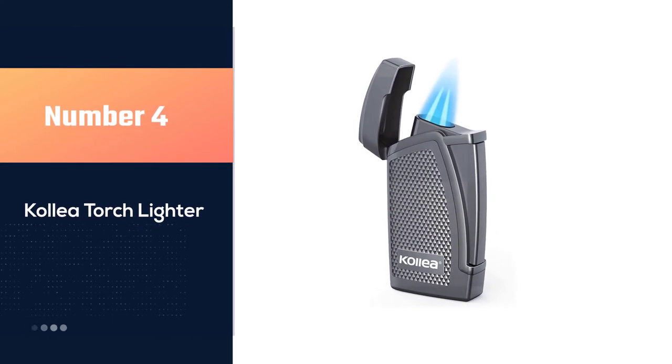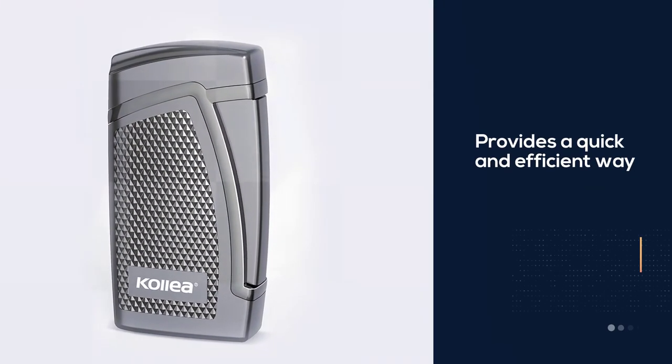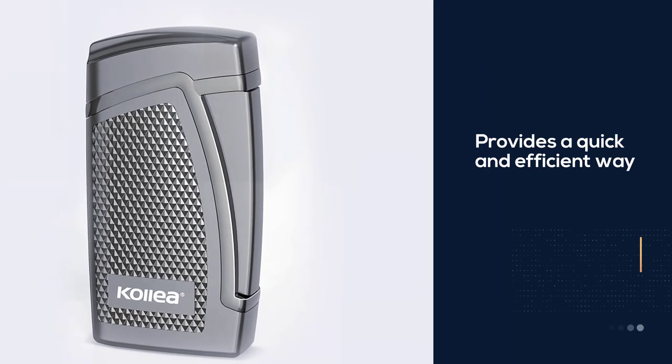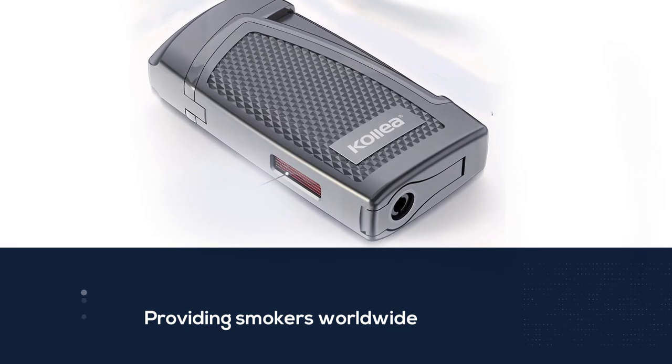Number four: Collier Torch Lighter. The Collier torch lighter is a small and powerful lighter that provides a quick and efficient way to light up your cigars. This device has been around for many years, providing smokers worldwide with an equivalent experience in lighting their favorite smokes.